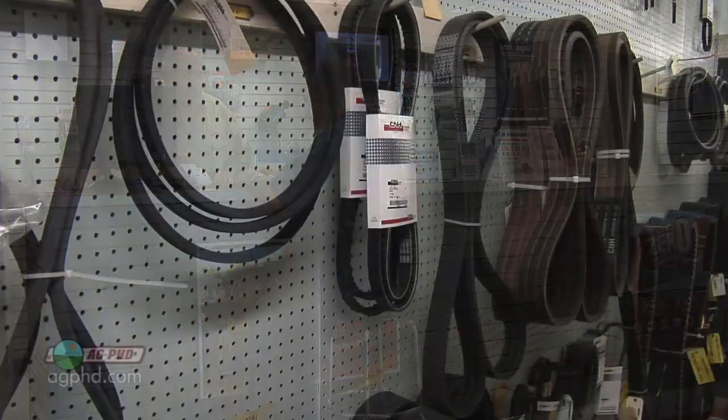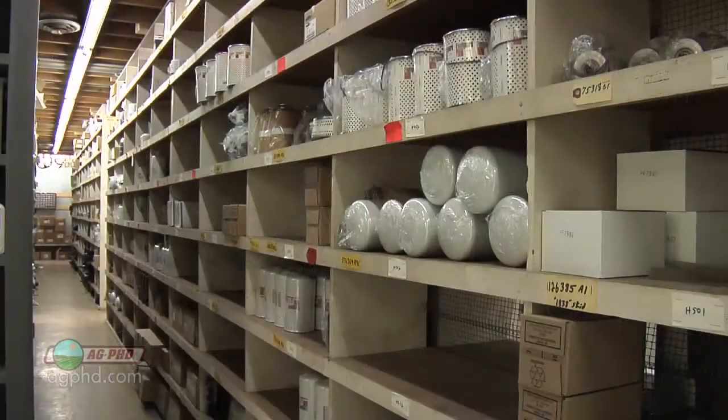How'd you like to speed up the process of getting parts for your equipment? During today's Iron Talk, we'll tell you how.